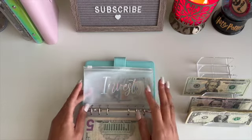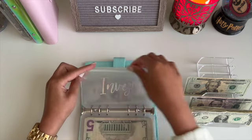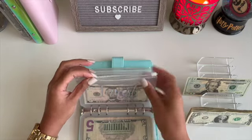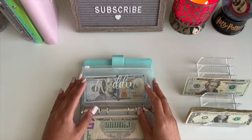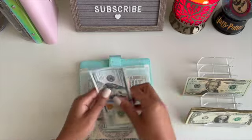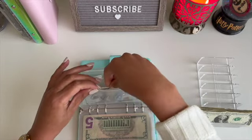Next we have investing. I took the money that was in here and invested it into my Roth IRA. I'm taking investing slowly right now because I have other things higher on my list, but I'm going to put $5 in investing — every little bit helps. Even if you can't do hundreds of dollars or max it out, just put what you can and it'll still grow. Wedding is going to get $20. In wedding we have $120, $140, $160 towards our future wedding.